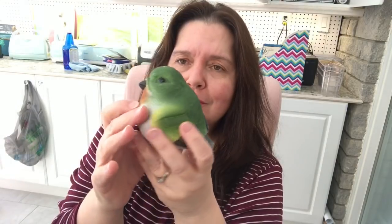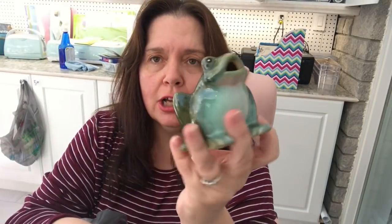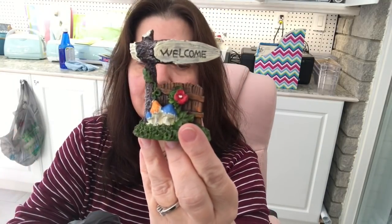This might be too big for the fairy garden, but look — they have these gorgeous big birds! I thought these were really really nice and they could make some really nice arrangements and decorations. They're quite heavy. I also got a frog — isn't he gorgeous? And here's another little item for the fairy garden: this little welcome sign.